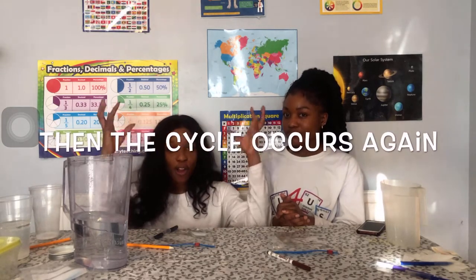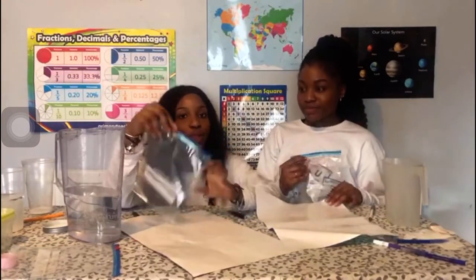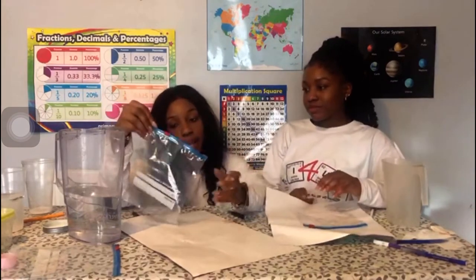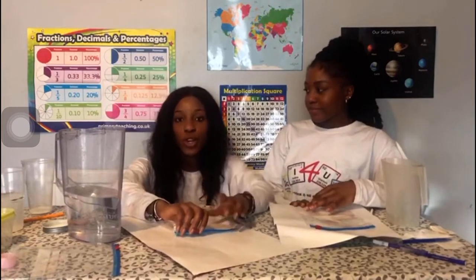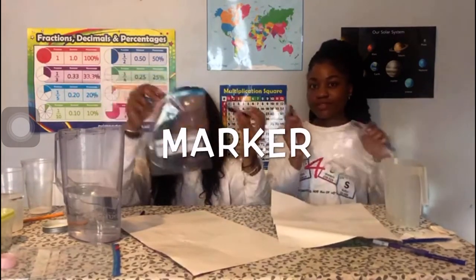And then you'll get the process again - evaporation, condensation, precipitation, and runoff - that is the water cycle, four different stages. Now that we've explained the water cycle, we're going to do an activity using sandwich bags to help us visualise the different parts. For this experiment, all you need is a sandwich bag, a marker, and water.